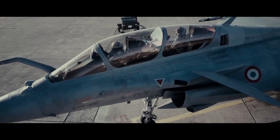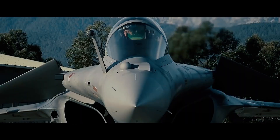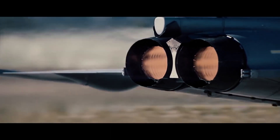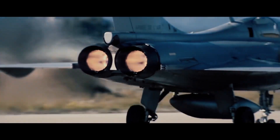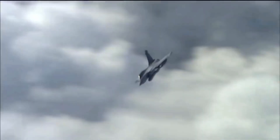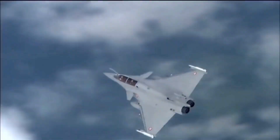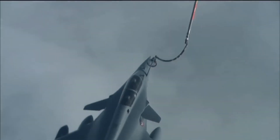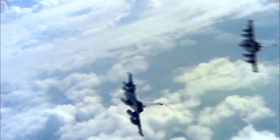The Dassault Rafale is the primary French multi-role, fourth-generation fighter aircraft. During the 1970s, it became apparent to the French Air Force and Navy that it required a new, modern multi-role-minded fighter to succeed its aging stock of aircraft. First flight of a prototype was completed on July 4, 1986, and service introduction was May 18, 2001.